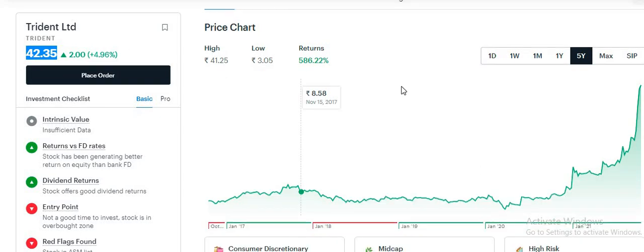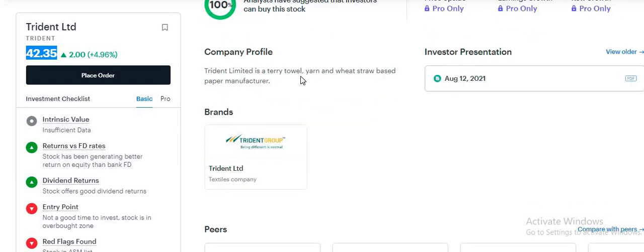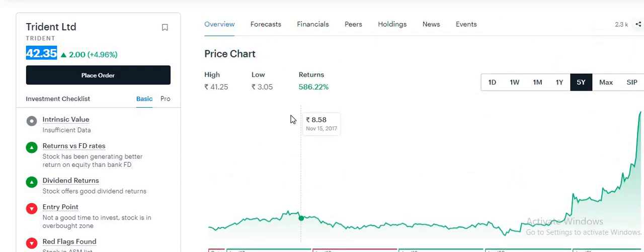So what does Trident overall do? I will show you first. Trident Limited is a terry towel, yarn, and wheat straw based paper manufacturer. This company manufactures terry towels and the paper used in tissue paper. And this is one of the best penny stocks that fundamentally was a good stock.